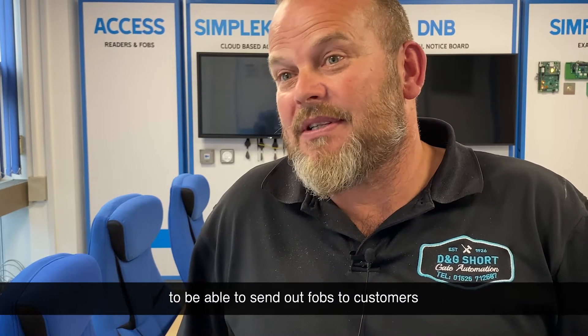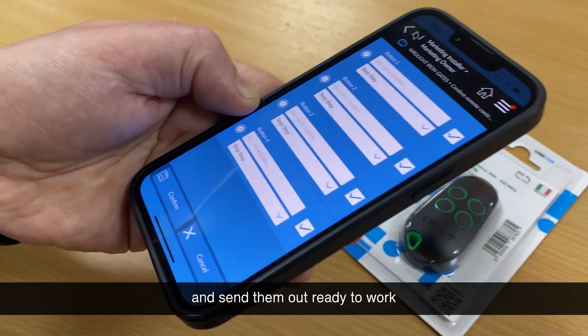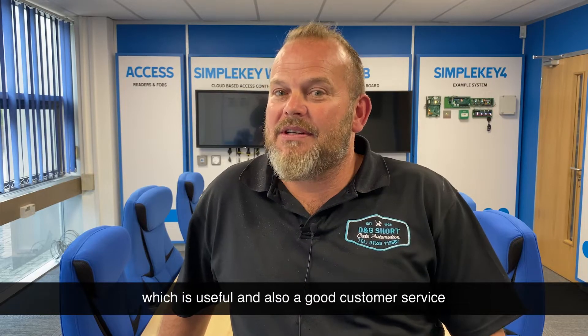I've found it useful with Camay Connect to be able to send out fobs to customers. If they want to order additional fobs, we can programme them using Camay Connect and send them out ready to work, which is useful and also good customer service.